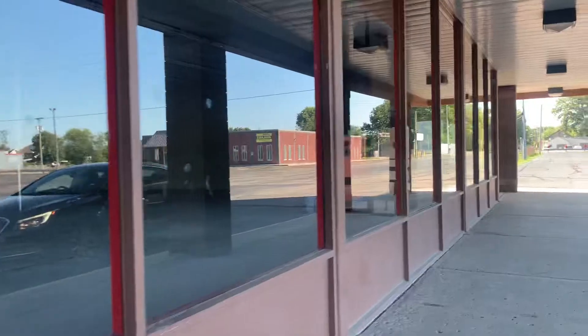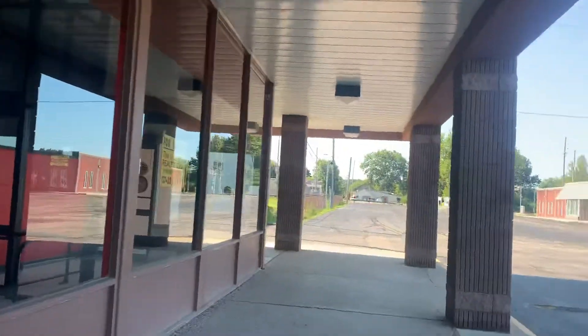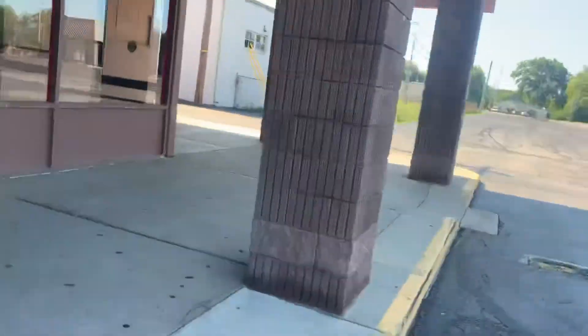That was a look inside this abandoned Save-A-Lot in Springfield. It'll be a shorter video, but this is not a big building at all. But anyways, that'll be it for you fans. Save-A-Lot. And bye.